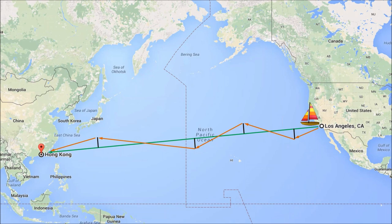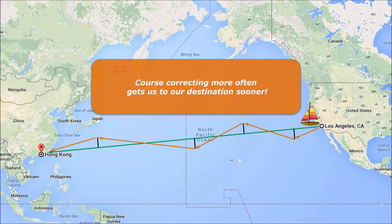Executing a project isn't really any different. There are all kinds of external factors that will try to take the project off course, and our goal is to course correct more often and review where we're really at, so that we can arrive at our destination — in other words, the completion of the project — as early as possible.